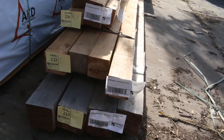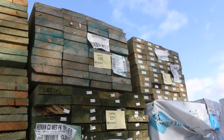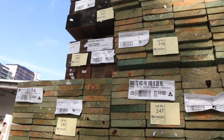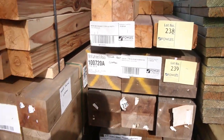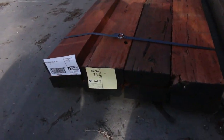Lots 231, 232, and 233 over here — a whole heap of 190 by 35 termite treated pine. In the front of the row we've got some more posts: cypress pine, lots 235 and 238. Lot 234 is an interesting one — a small pack of eight treated pine sleepers in 200 by 75s.